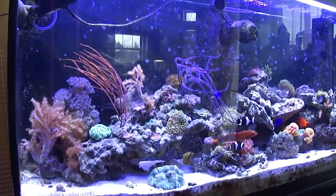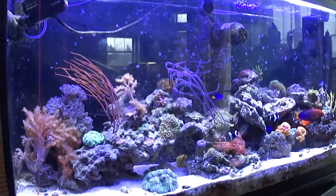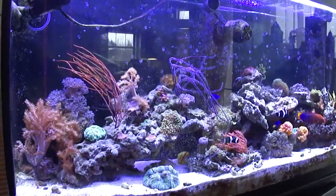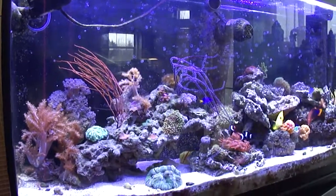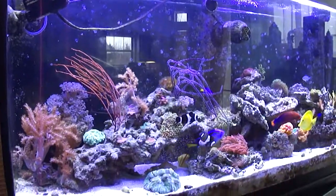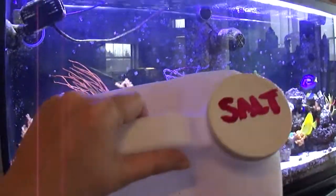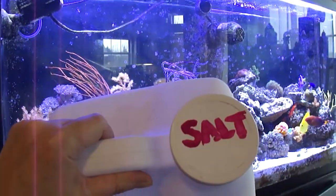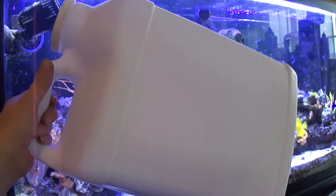I'm getting ready to go to the fish store to get my water for my changes because I don't have an RO unit. The one thing you want to do is make sure that you label your jugs so that you don't get the mix. I made that mistake once — instead of using salt water to do a water change, I used RO water. So I use nail polish and I label the lids.